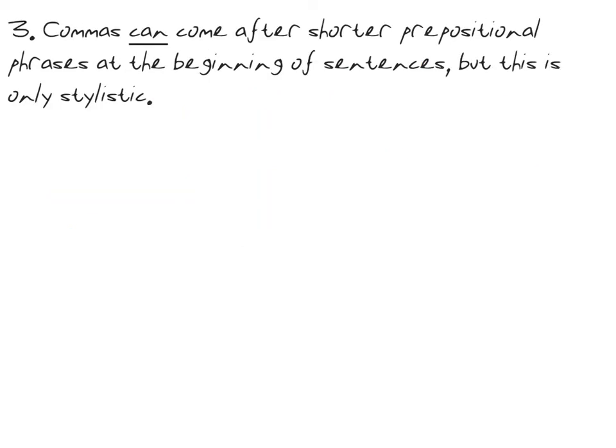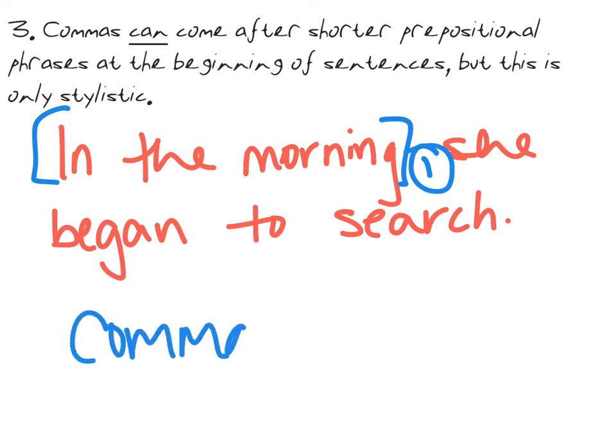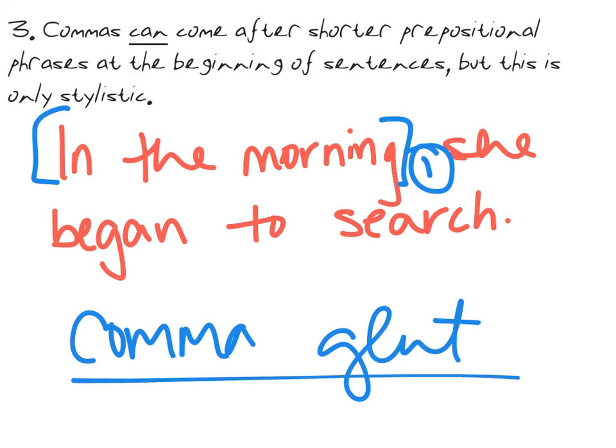Our third rule: commas can come after shorter prepositional phrases at the beginning of sentences, but this is only stylistic. This is what makes commas so pesky — sometimes you can just put them in because you feel like it. After a prepositional phrase at the beginning of a sentence, often you can add one. For example, 'In the morning she began to search' — you don't technically need a comma there, but you can put one after 'in the morning' if you want to. That's purely stylistic. What you want to avoid is 'comma glut' — too many commas making reading clunky. If you already have a lot of commas in a sentence, don't add one after the short prepositional phrase. If you don't have any, sure, why not?